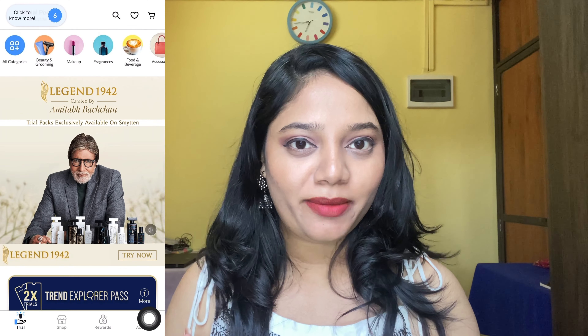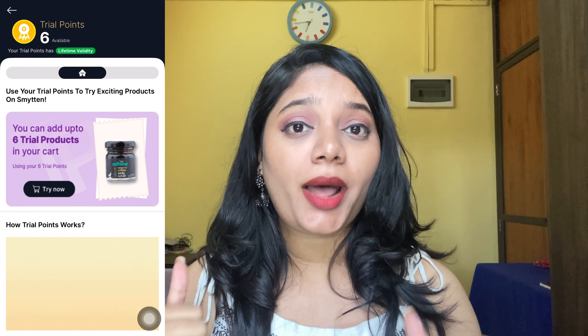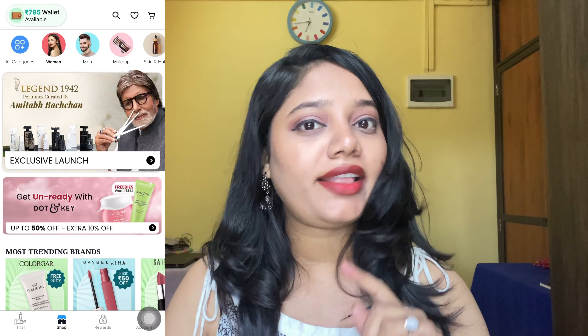Smitten is an app where you get six trial products for just ₹199. When you check out you have wallet credit, and they have a trial section and a shop section. You can get a full size product from the shop section using the credit from your wallet. So I bought many things from the shop section.